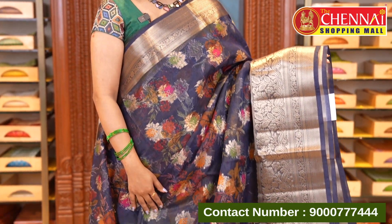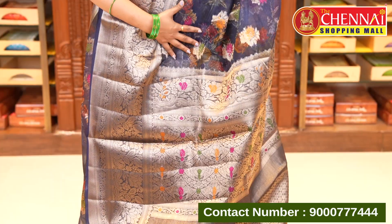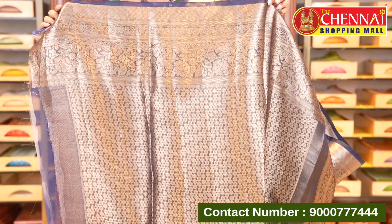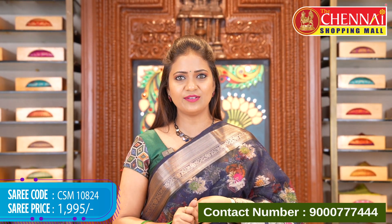Now covering color options — here is the navy blue. Kora sarees in dark colors look especially striking. Same heavy pattern border and the pallu is full meenakari all through. Blouse has a vintage floral broche style with border. Saree code CSM10824, price ₹1995.